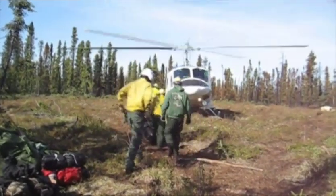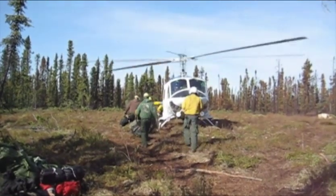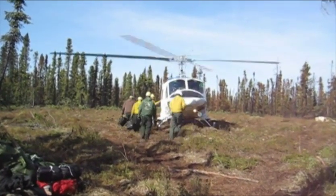Helicopters are used extensively to deliver and retrieve fire personnel, crews, and supplies, to provide operational support, and to demobe smokejumpers and retrieve bare cargo.